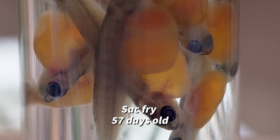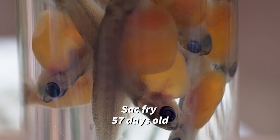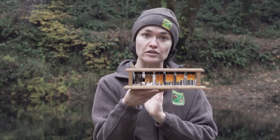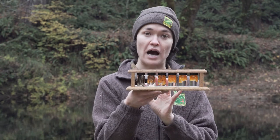After about 57 days, they emerge as sack fry. They still have that egg sack on their belly, but they're starting to get more indicators that look like fish — they're developing par marks, which are their stripes down their sides, their fins are more noticeable, and they're developing more spots.